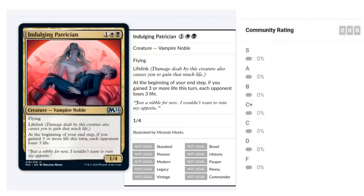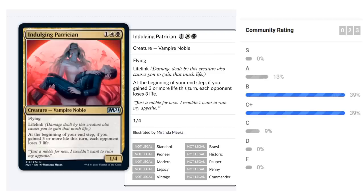Indulging Patrician costs one black, one white for a 1/4 Vampire Noble with flying and lifelink. At the beginning of your end step, if you gained three or more life this turn, each opponent loses three life. It's a pesky evasive creature that gains life and punishes opponents. Four toughness makes it a strong blocker, hard to remove. Black-white typically has life gain synergies, so the Patrician is both an enabler and a payoff at the same time. I'd give it around a B.